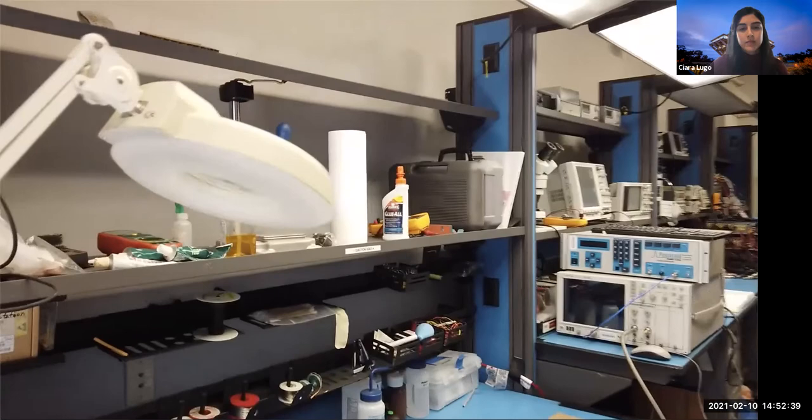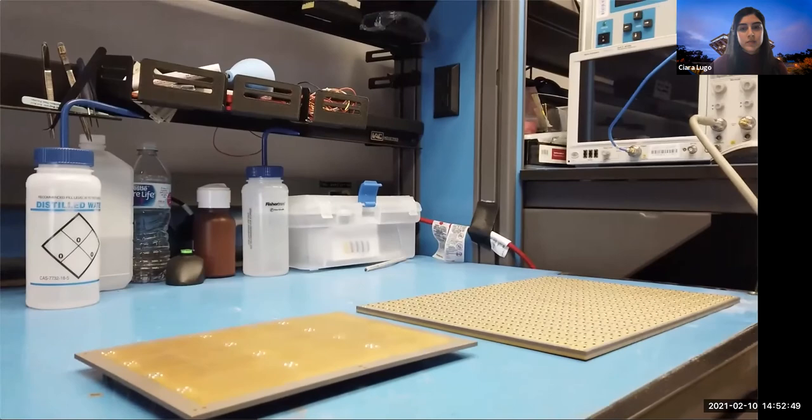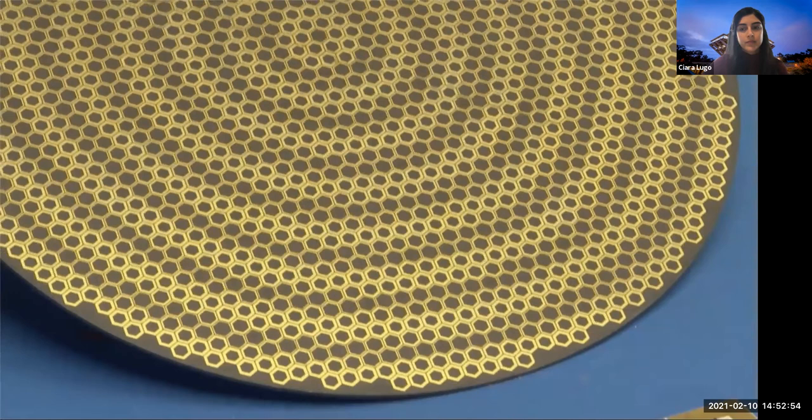Recent work has focused on periodic structures and metasurfaces for waveguiding, absorbing, and bandwidth enhancements, including photonic topological insulators and non-linear and active circuit-enabled designs.